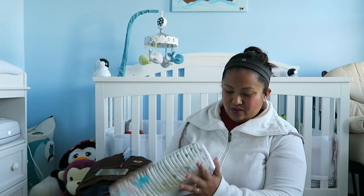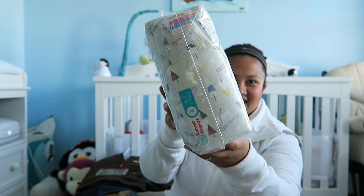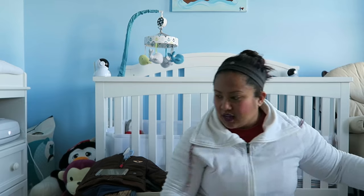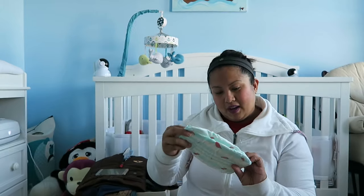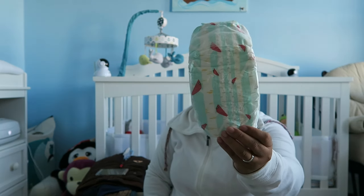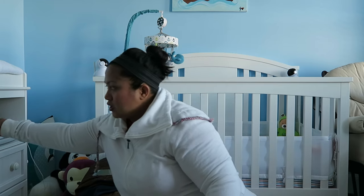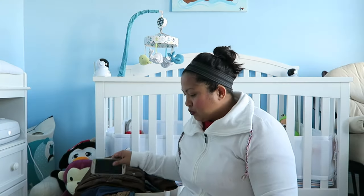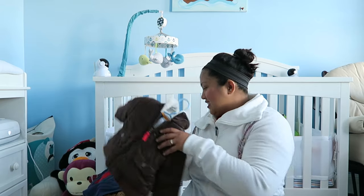Then there's little Christmas trees and dogs on sleds — dog sleds! And last but not least, since it's out of the package, robins on birch trees. This is what Noah is currently using right now. And of course we got four wipes to go along with it.